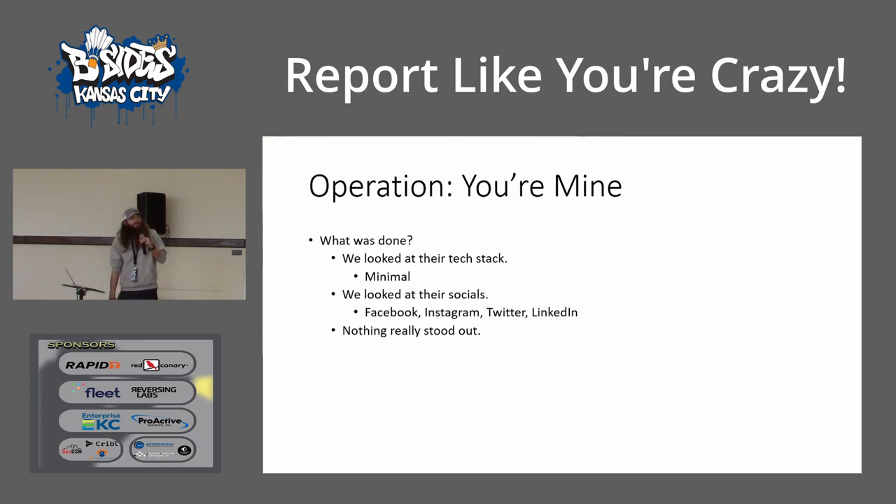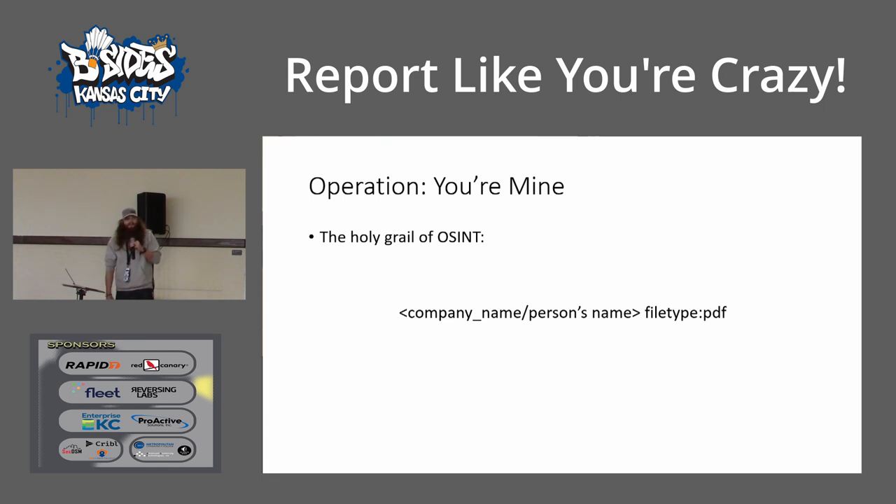So what did we do? We looked at their tech stack — it's a tech stack in Africa, pretty minimal. Zero vulnerabilities, looked like it was pretty much patched up. There weren't many services. Their web apps looked fine. We looked at the socials of every single lawyer at the firm — Facebook, Instagram, Twitter, LinkedIn. Nothing really stood out. Then here's what I call the holy grail of OSINT: if you take a company's name or email or a person's name and type 'filetype:PDF' into Google, it searches all PDFs that Google has ever indexed to see if that name or email shows up in that PDF file. So I ran that.